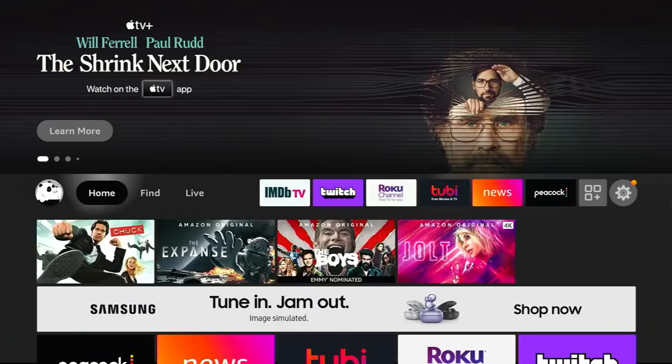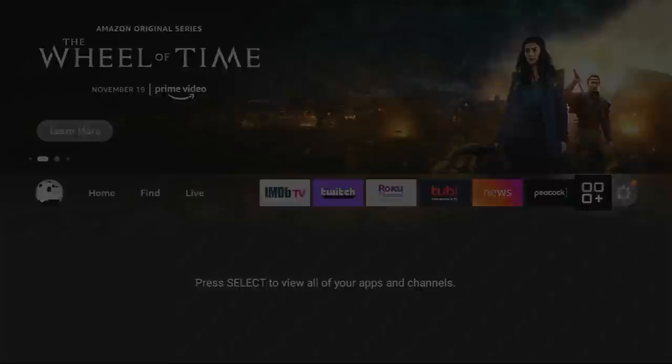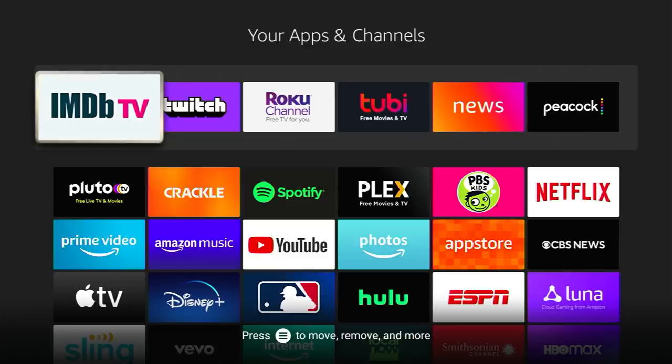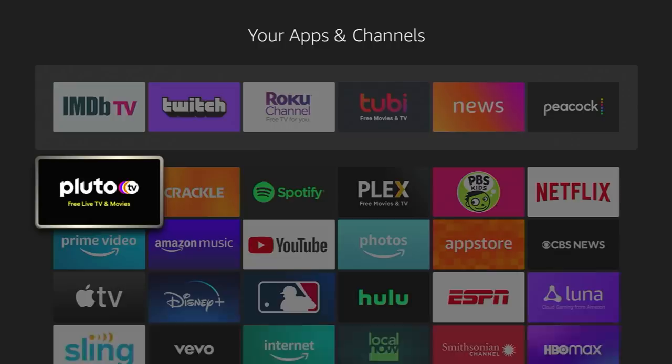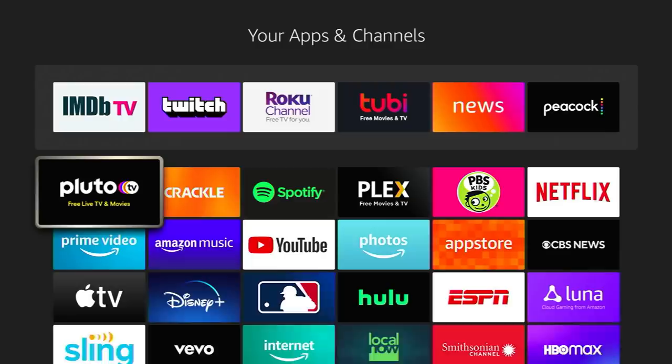Now let's talk about the featured list — I have six apps there. To see more, come here to View All My Apps and Channels, which pulls up this screen. The top row is the same apps featured on the front page. If you have apps you keep coming back to, you can long-hold on the select button and move them up into that featured row, wherever you'd like to place them.